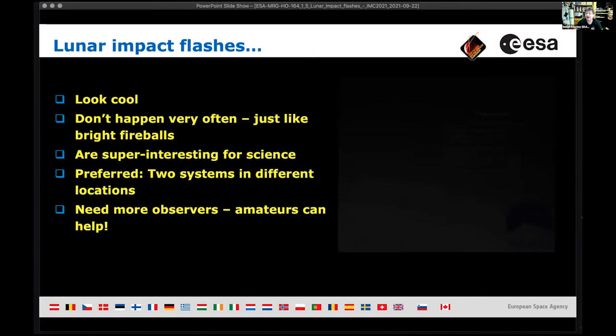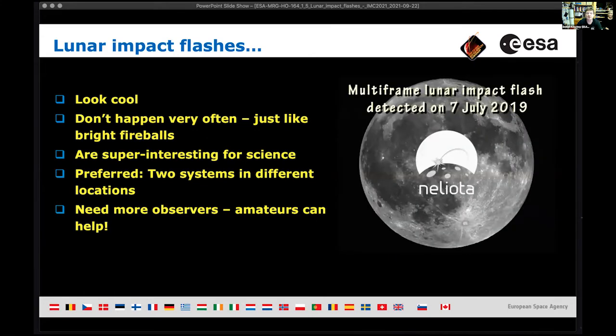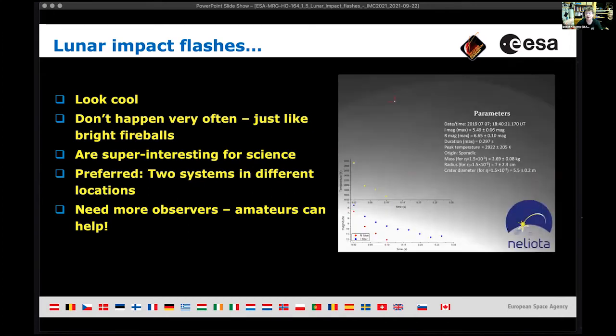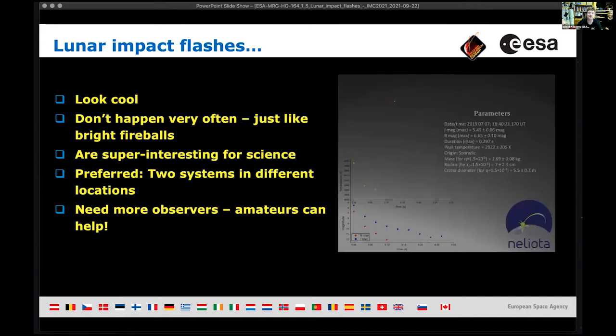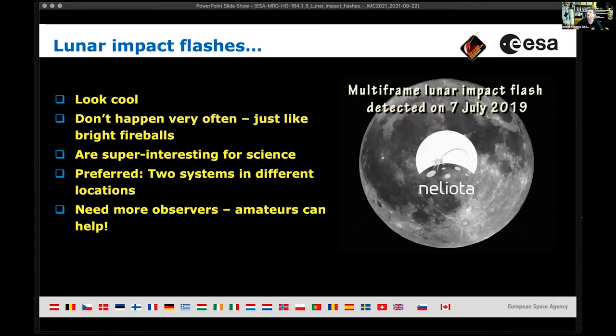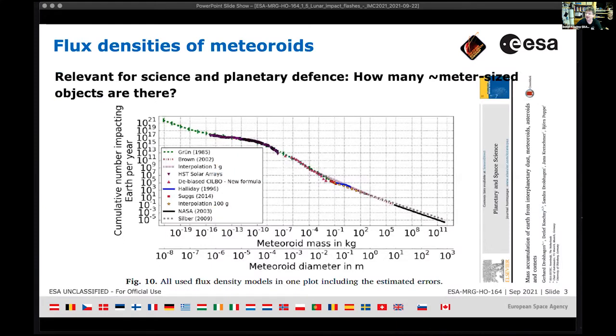They're super interesting for science, but there are not enough observers. Galina would say we need more data. I'll outline my thoughts on why we all should be observing lunar impact flashes, how I started doing it, and then we'll see where we go from there.